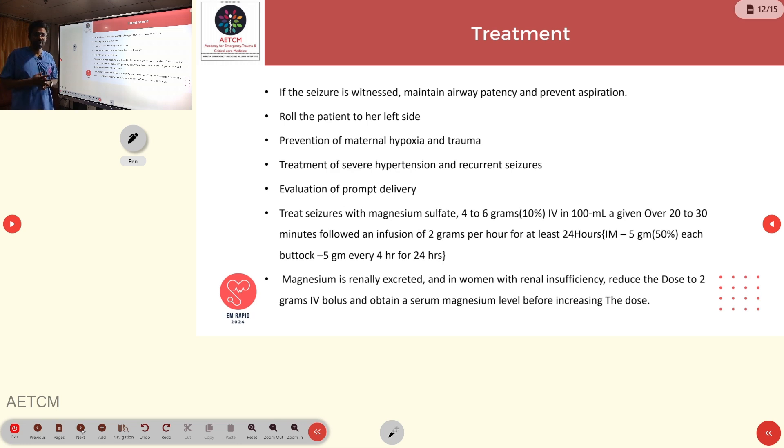Alternatively, the Pritchard regimen can be used: 10 grams of 50% magnesium sulfate IM — 5 grams in each buttock — followed by 5 grams every 4 hours for the next 24 hours. Magnesium sulfate is renally excreted; patients with renal insufficiency can develop magnesium toxicity. In such patients, reduce the dose to a 2 gram IV bolus and check serum magnesium levels before increasing the dose.